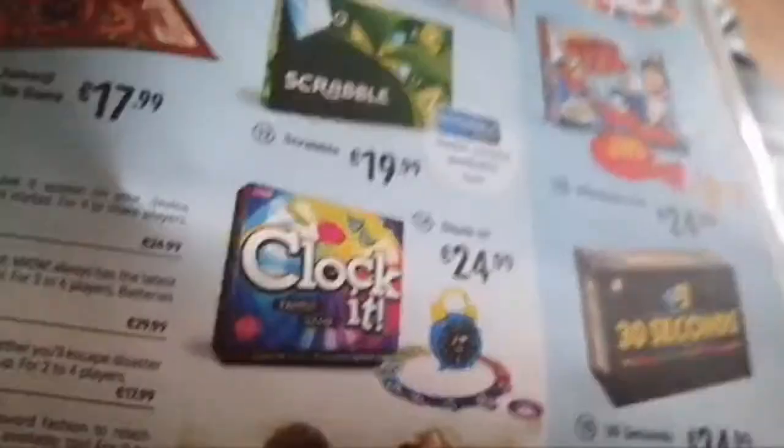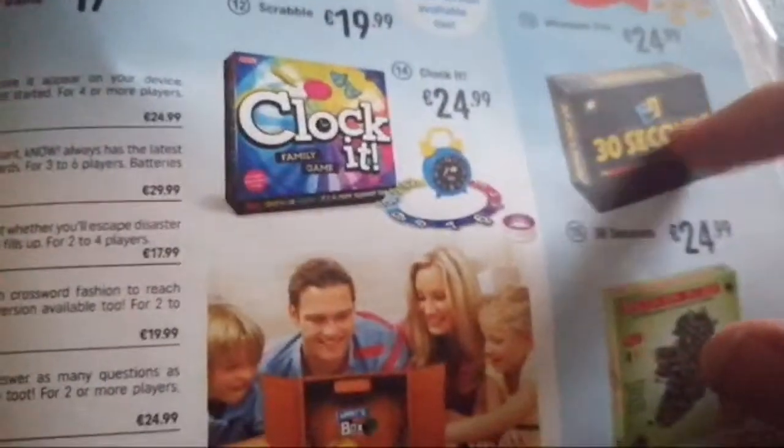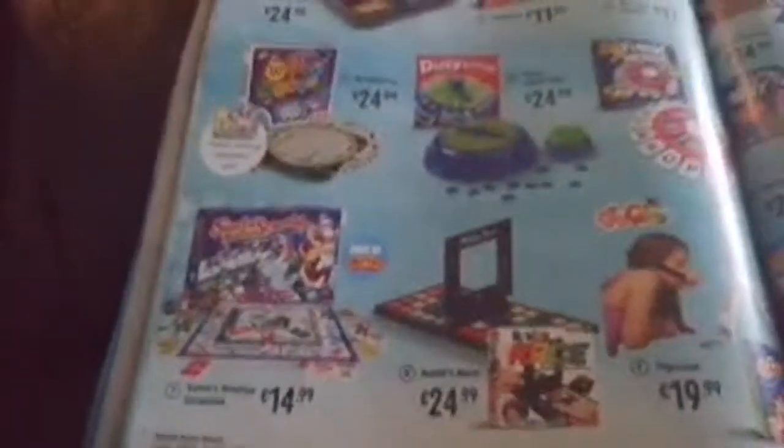We have Trivial Pursuit Family Edition, Jumanji the Game, Scrabble, Whoop-Dee-Doo, 30 Seconds — which I have at school and it's a really good game, I might get it for myself — Game House, Beat the Parents, Think Words, Santa's Rooftop Scramble, Rubik's Race, Pig Castle, Catchphrase, and Catchphrase Family Forts.